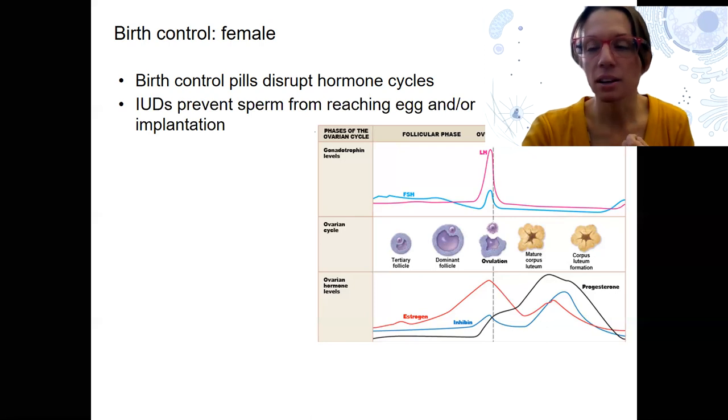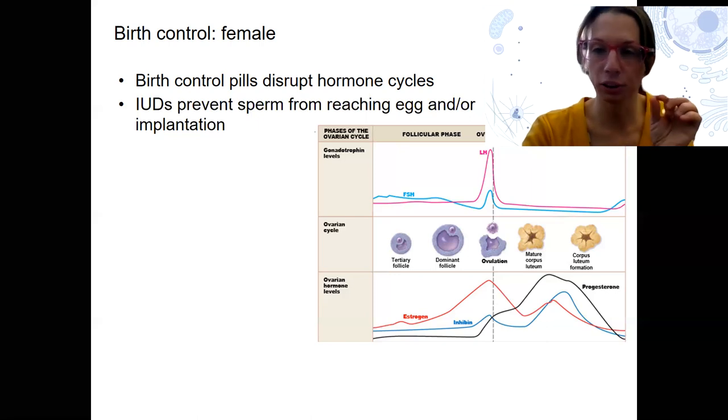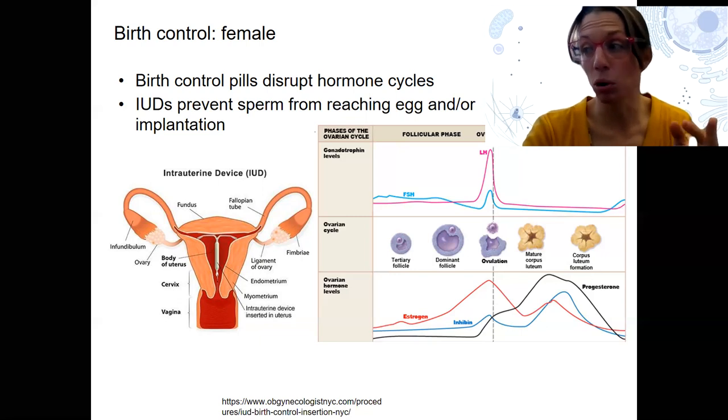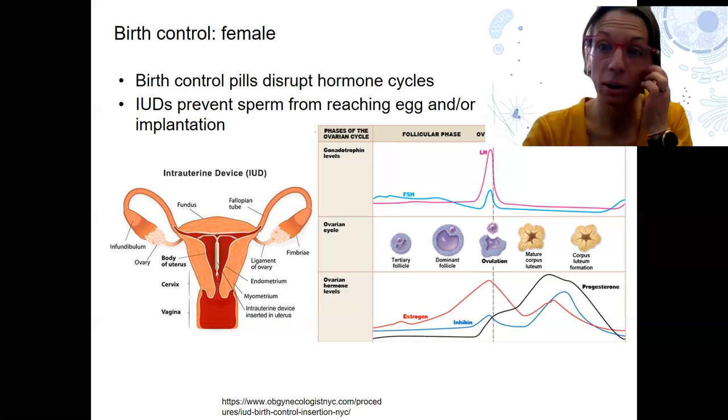The other main option in females is IUDs — intrauterine devices. These are little devices that are implanted up through the vagina, through the cervix, and into the uterus. They physically sit there and either prevent sperm from reaching the egg by disrupting sperm swimming, or they prevent implantation by disrupting the wall of the uterine lining — the endometrium. That's what the copper ones are thought to do. There are a variety of types: some contain hormones, some don't. Some of them — it's not sure exactly how they work — but they're disrupting either sperm travel or implantation of the embryo.